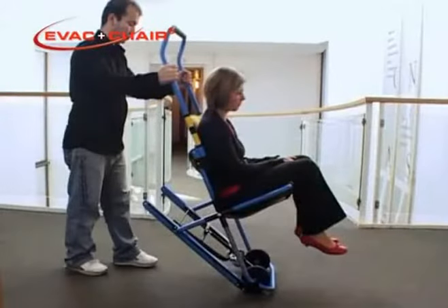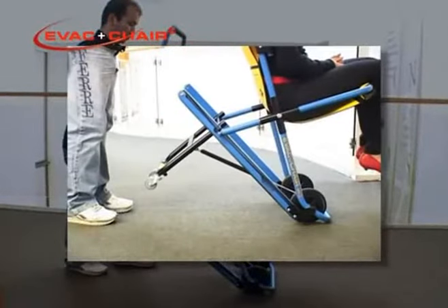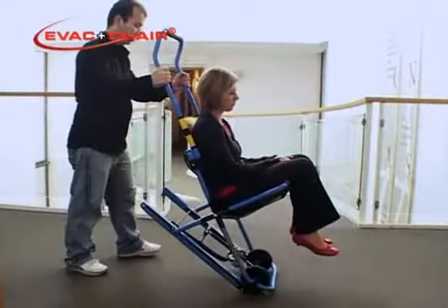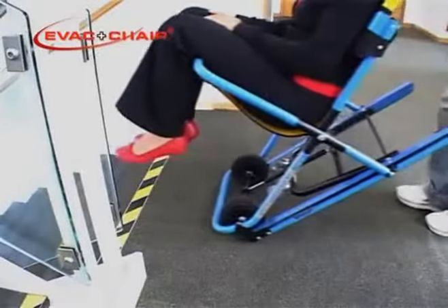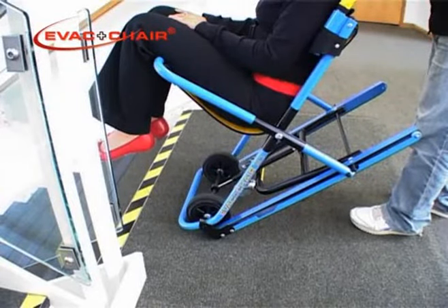For stairway descent, close the trolley assembly in an appropriate area of safety by placing the EVAC chair in a vertical upright position with the bottom bar of the frame on the ground. Place your foot on the yellow sticker and push the trolley assembly forward until it clicks back into place. Tilt the chair back into the two wheel position and move forward to approximately 30 centimetres from the top of the stairs, positioned at the inside edge.